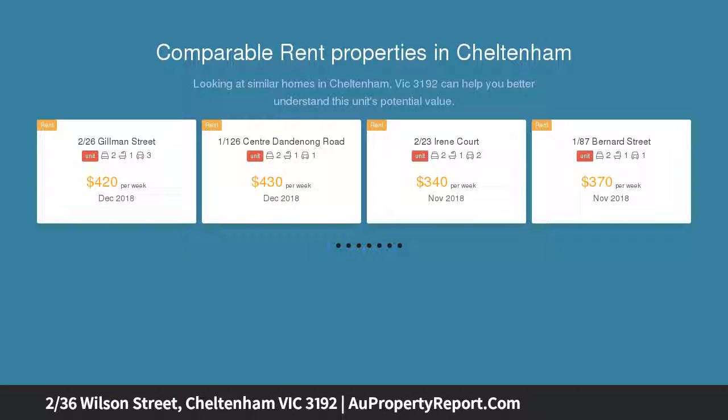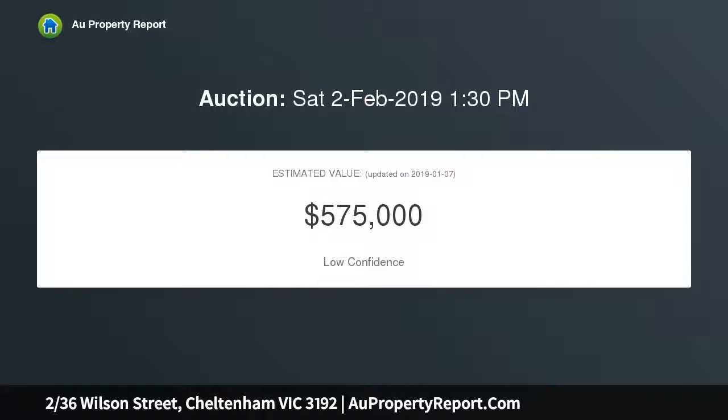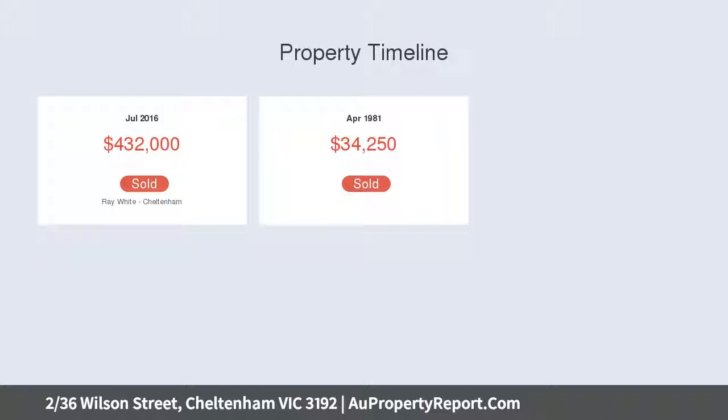Enjoying a great location walking distance to Southlands' array of shopping, dining and entertainment options, nearby the fantastic outdoor recreation amenities at Cheltenham Park, and within multiple school zones. You'll love the contrast of peace and privacy at home.